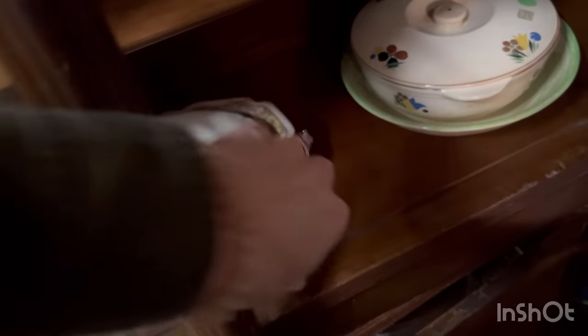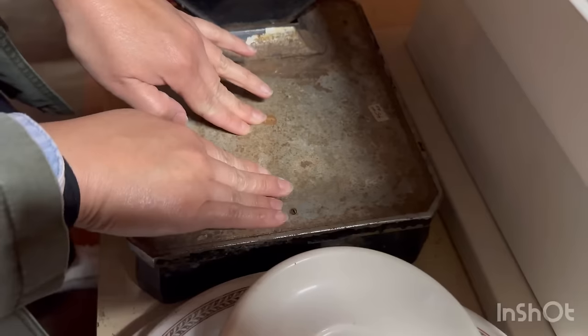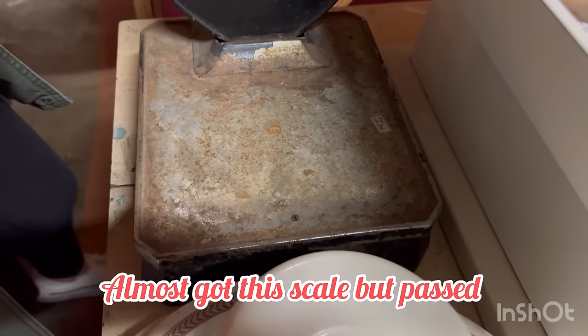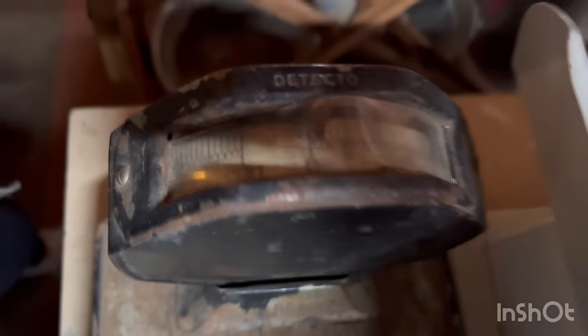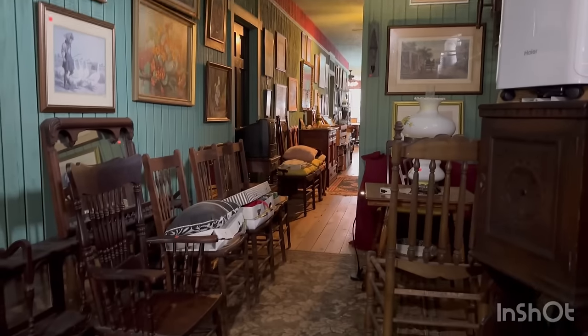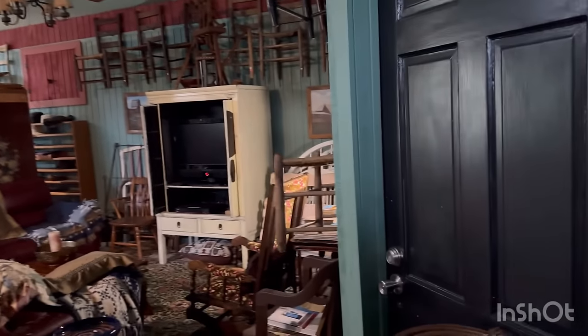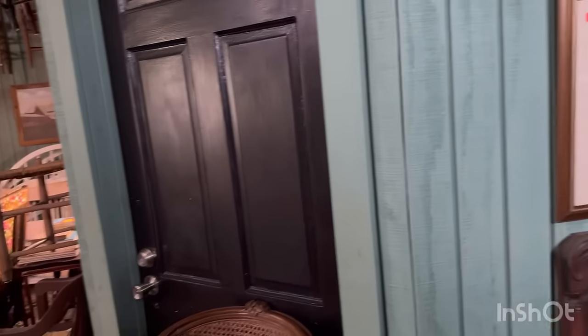This is $5. Now we're going up the stairs - it's like a little seating area.